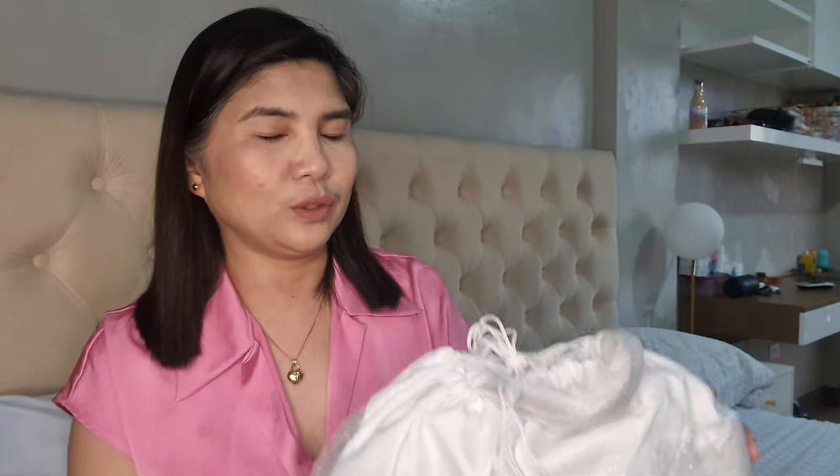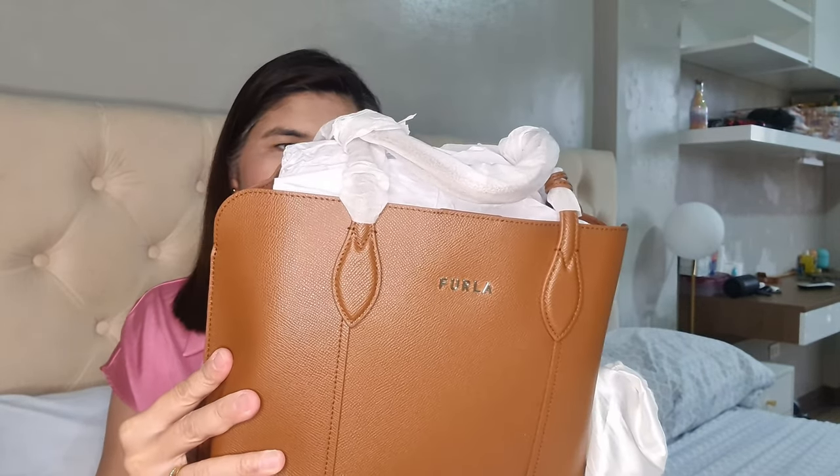This is the problem with buying online — you don't get to really see the actual size of the bag. It's open, and at least it came with a dust bag. Sometimes there's no dust bag. So what happened was — oh my goodness, it's very small! It's really very small. I didn't think it was this small. Not quite happy with how small it is.